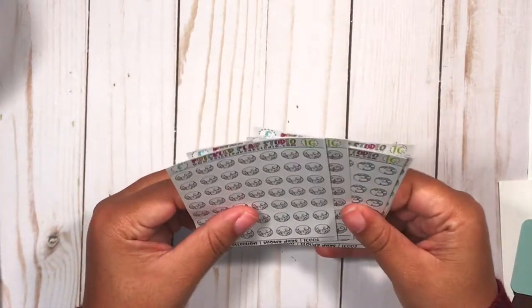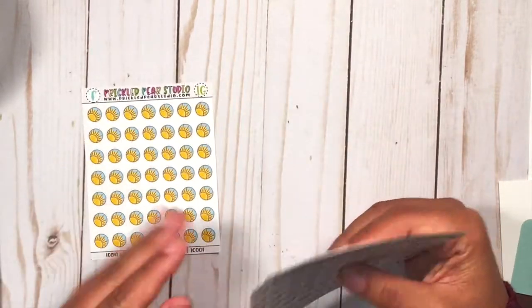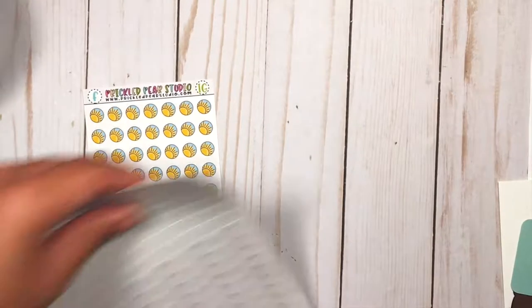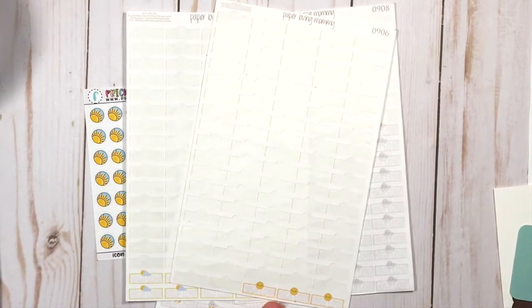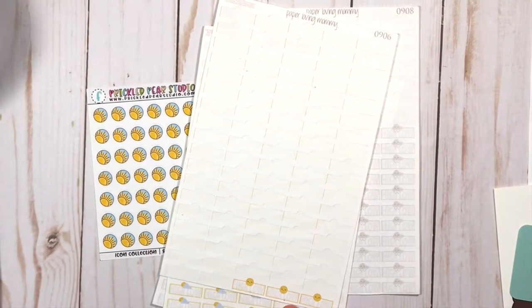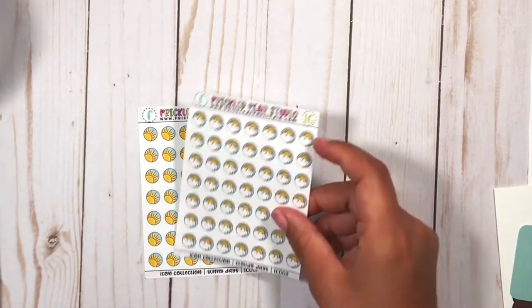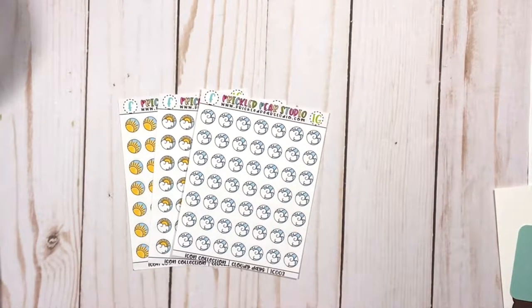She was having a sale and I picked up all of the weather stickers in her shop because I was running out. The ones I currently use are by Paper Loving Mommy and I've had them for years, but I'm pretty much running out of the cloudy and sunny ones. I liked how her stickers had the high and low, but I figured I could just write the high on one side and the low on the other. So I have the suns and then partly sunny or partly cloudy.